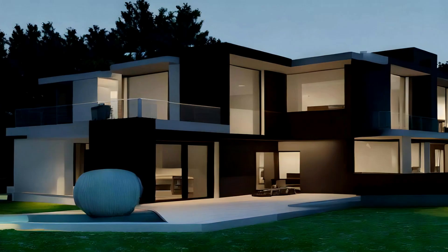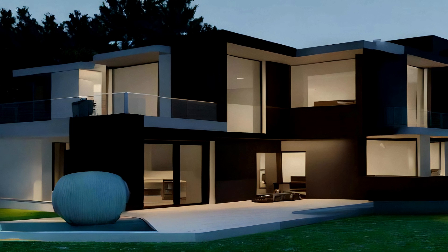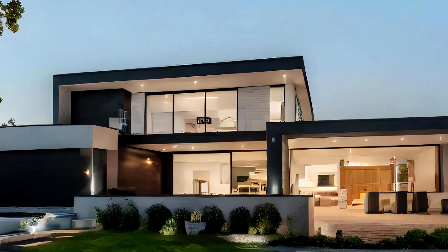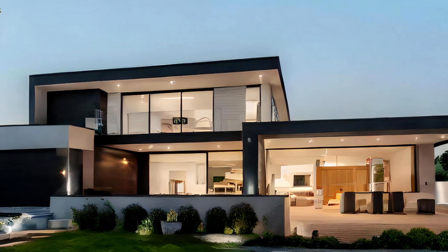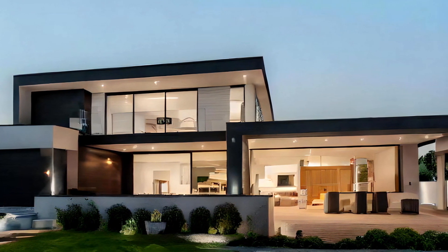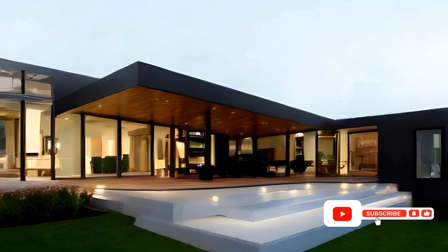Modern bungalows often adopt a minimalistic interior design approach which complements the simplicity of the surrounding nature. Neutral color palettes, clean lines, and uncluttered spaces create a sense of tranquility and allow the focus to remain on the natural surroundings. Thoughtful furniture selection and use of natural materials in interior design enhance the overall sense of serenity, making these bungalows perfect retreats for those seeking respite from the chaos of urban life.